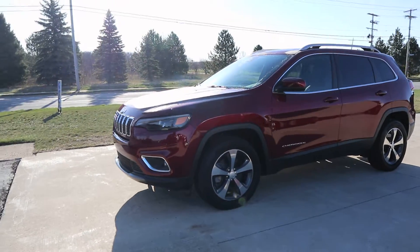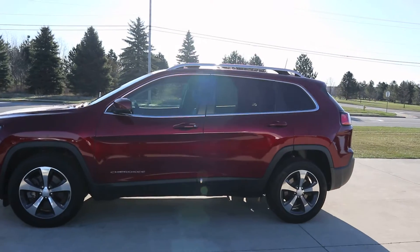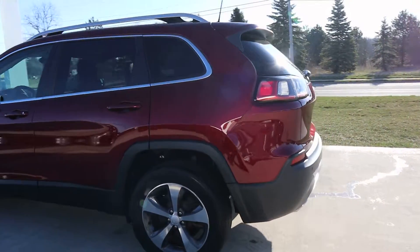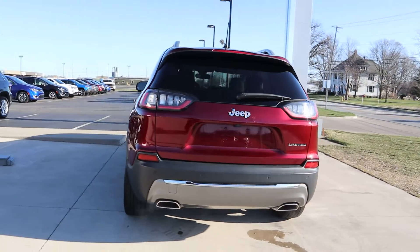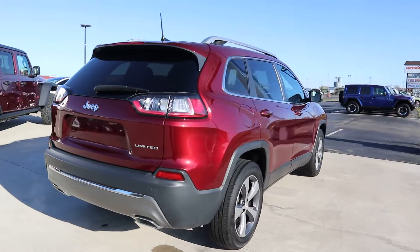Angel here at Terry Hendricks Chrysler. We're going to take you on a quick walk around of this 2019 Jeep Cherokee Limited. Outside of this is in great shape.